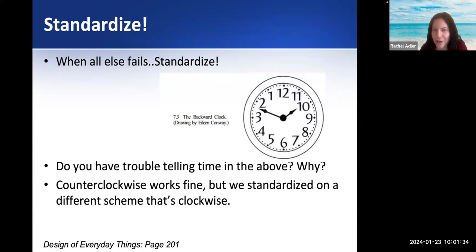When all else fails, standardize. Here's an example of a backwards clock — a friend of mine growing up who's a lefty had this clock because she thought it was fun. You obviously have a lot of trouble telling time on it, but why? Because we're not used to it — it's not the standard. Technically this could be a good design of a clock, but it makes no sense to us because our brains are so used to seeing it the other way. No one's going to use anything like this.